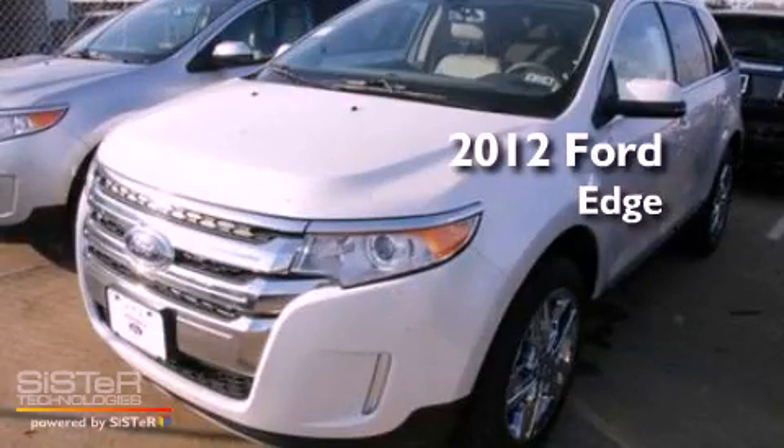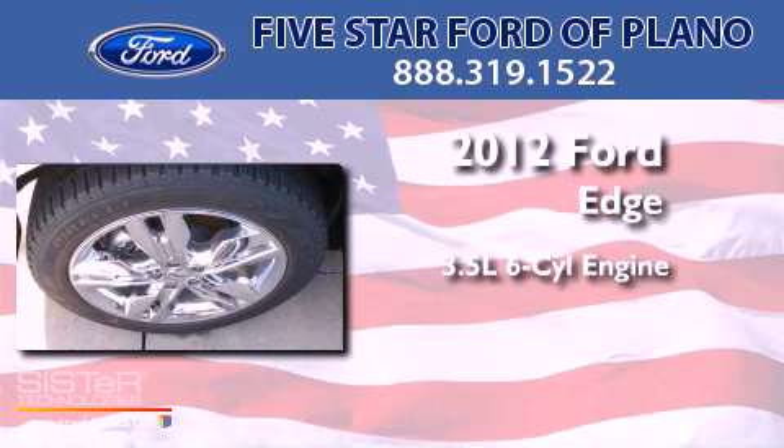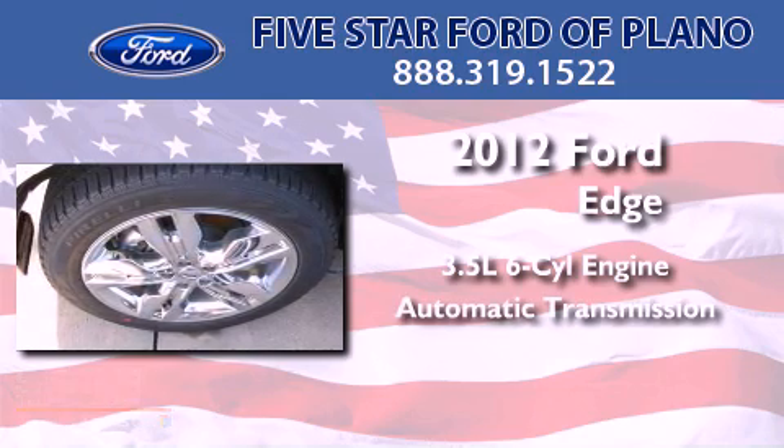This is a brand new 2012 Ford Edge. It has a 3.5 liter 6-cylinder engine and an automatic transmission.